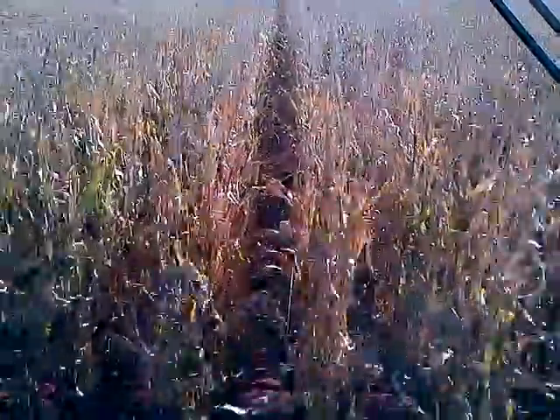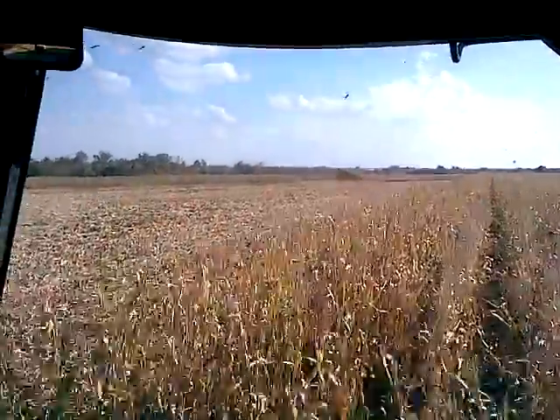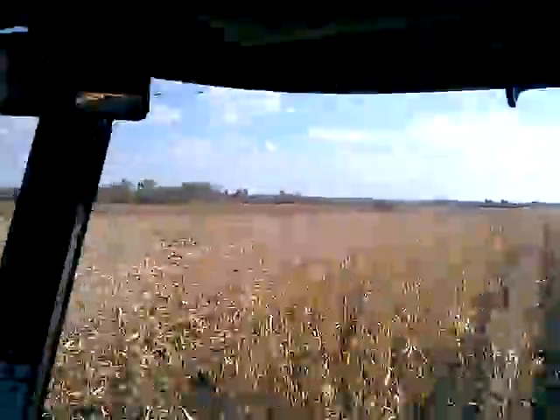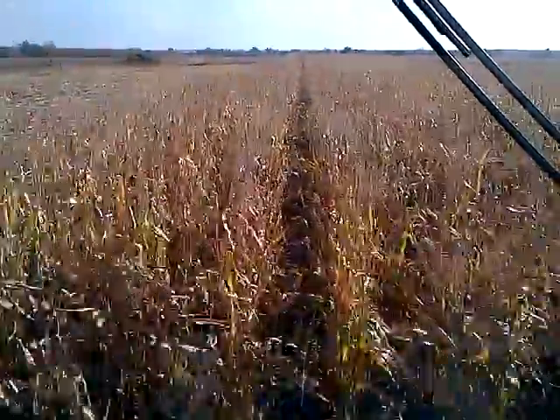Excellent weed control on water hemp — that's a big culprit out in this field. In fact, if I pan off to the left, it may be tough to see, but over there there's a sprayer skip and you can definitely see the heavy water hemp pressure. The other thing I want to point out is the corn — you still see green on the leaves, which is definitely a testament to the plant health. The stand ability is great.